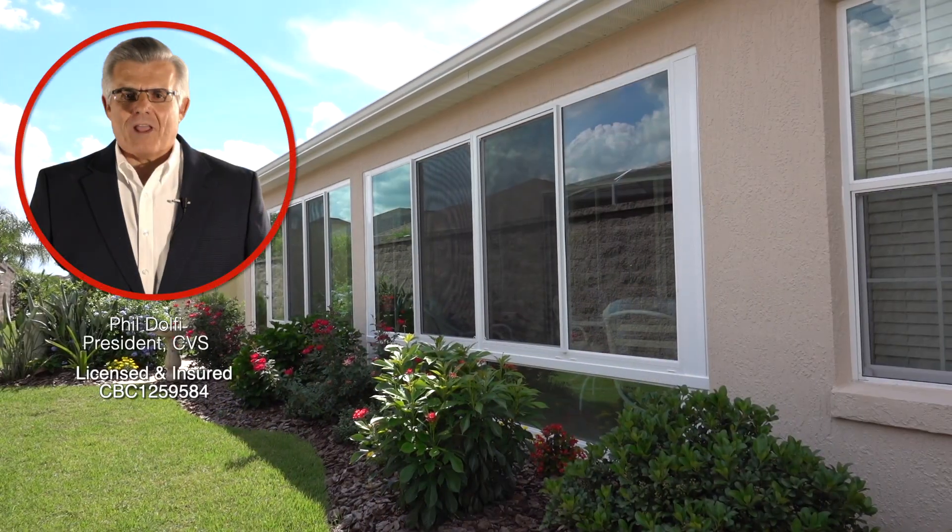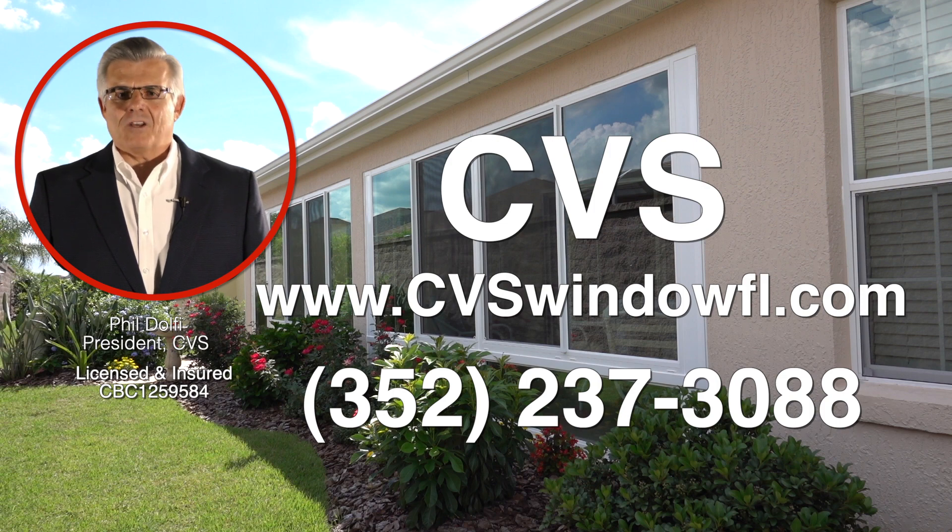Remember, we are not the pharmacy — we are CVS, your window and lanai enclosure pros.